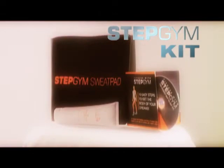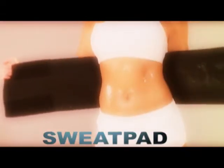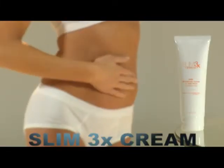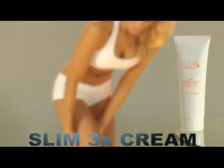Combined with the new Stepgym kit, the kit includes the Stepgym sweat pad, designed to increase sweat to eliminate belly fat and trim your waist, and the Stepgym Slim 3X Cellulite Cream, formulated to firm the skin and reduce cellulite and fat.